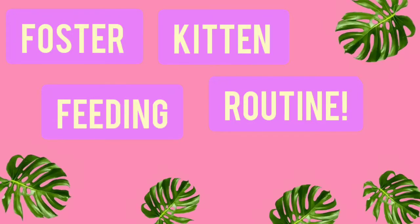Hey everyone, welcome or welcome back to my YouTube channel. Today is going to be an amazing video because I'm showing you guys my routine for feeding the kittens. Anyways, let's get started.